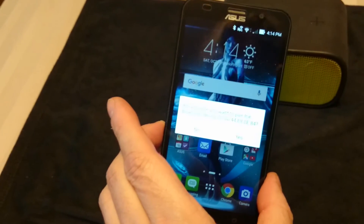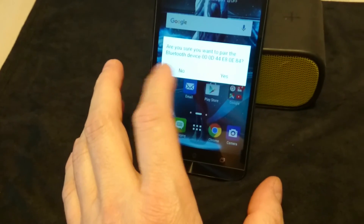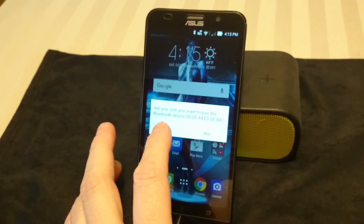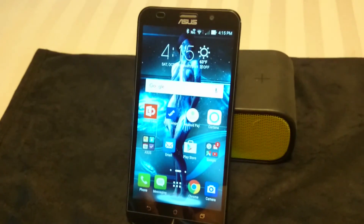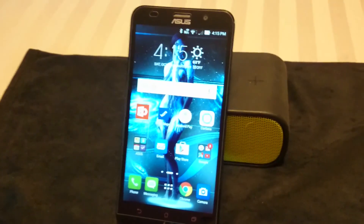Finally I said, listen, you guys have got to send me a new one — this is getting ridiculous. And the new one works perfectly. A few of you responded saying you did have a problem, so evidently there is some sort of issue, but it's not inherent to the unit and it's not a software issue. If your NFC is not working, get it fixed or get it replaced — it is supposed to work. Thanks for looking, bye.